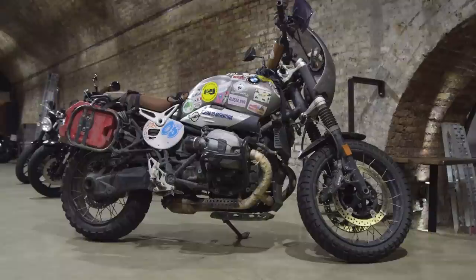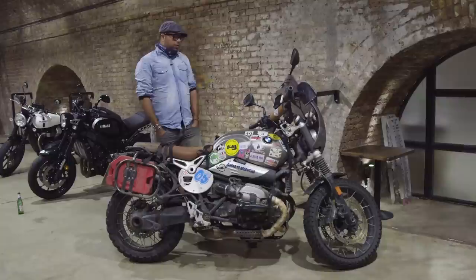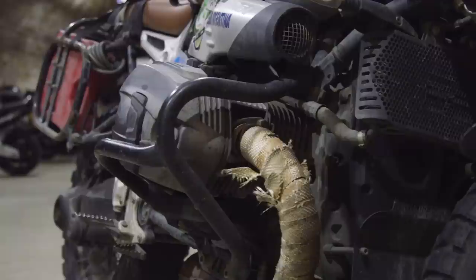I didn't want to take a GS because, you know, everybody does. I think this bike is just a stunning bike. It just gets me out of bed each morning, makes me happy. I had to make a few tweaks to it to get it overland ready.